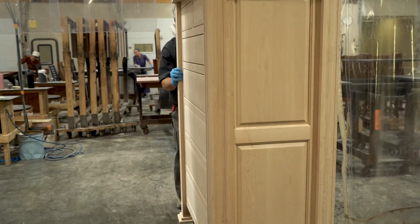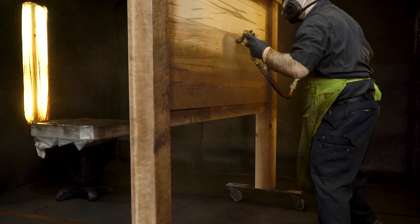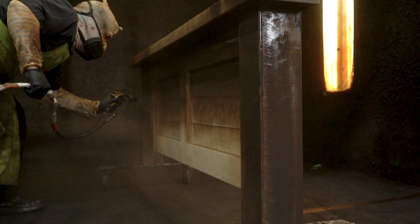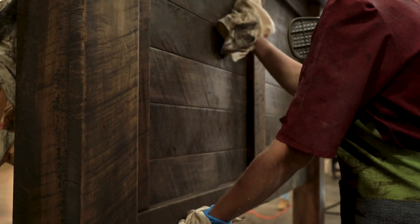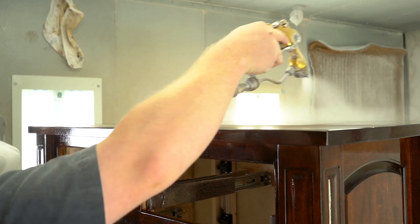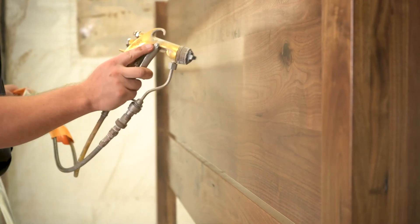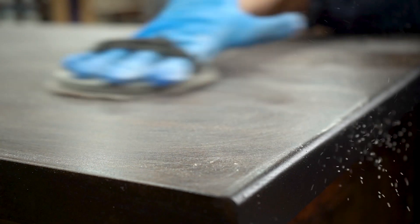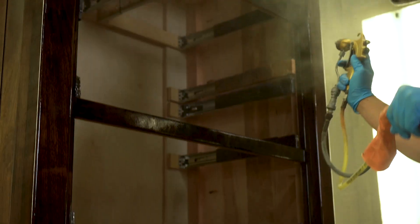Each piece is sent to the finish room, where paint and stain bring your furniture to life. A stain is evenly sprayed on the piece, then wiped with a clean rag for a rich, even tone. After drying, a clear sealer coat is applied to preserve the color and prevent warping. The surface is lightly sanded for the final topcoat to adhere properly, and a quick hardening clear topcoat is sprayed.